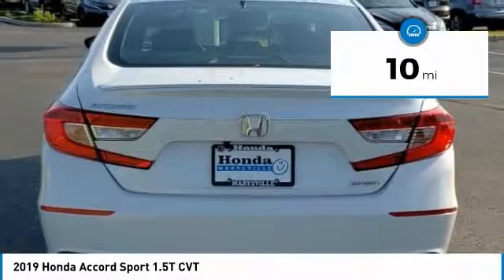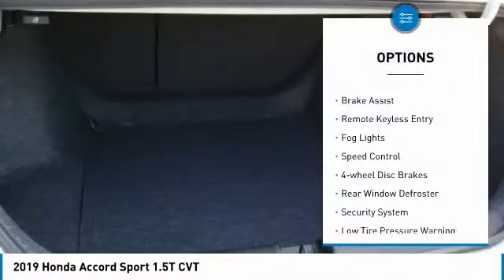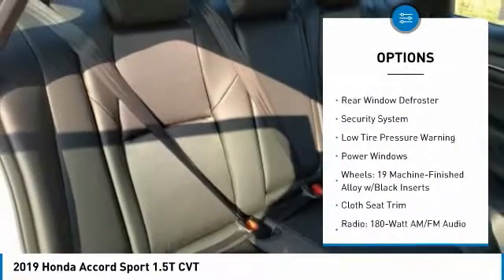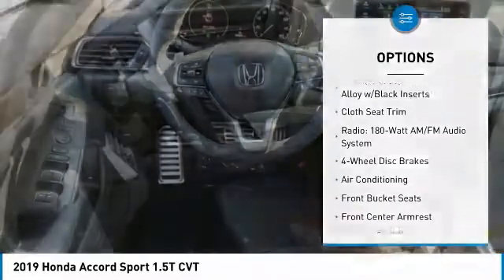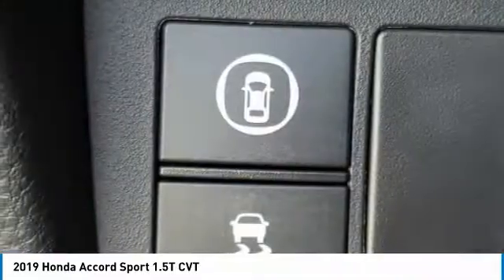This vehicle has less than 100 miles. Here are some of this vehicle's great options: electronic stability control, brake assist, remote keyless entry, fog lights, speed control, four-wheel disc brakes, rear window defroster, security system, low tire pressure warning, and power windows.